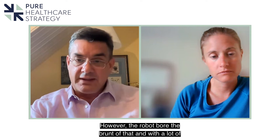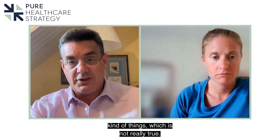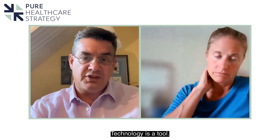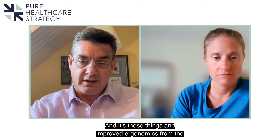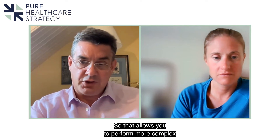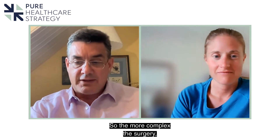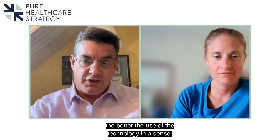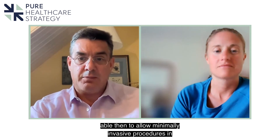The robot bore the brunt of that, with a lot of Wall Street Journal headlines saying things like 'the robot destroyed my life' — which is not really true. Technology is a tool and is only as good as the person operating it. It's an enhancement that gives you greater precision, a better view, and improved ergonomics from the surgeon's point of view, which allows you to perform more complex surgery more easily. The more complex the surgery, the better the use of the technology — but it's also an enabling tool for a good solid surgeon to allow minimally invasive procedures in less complex cases.